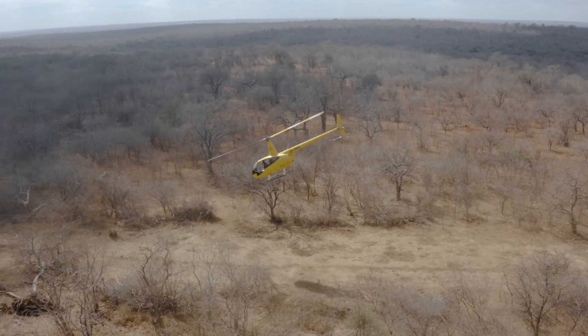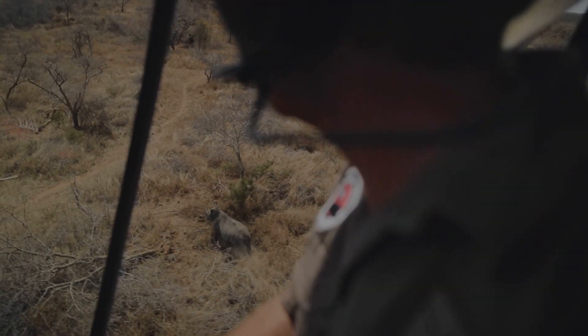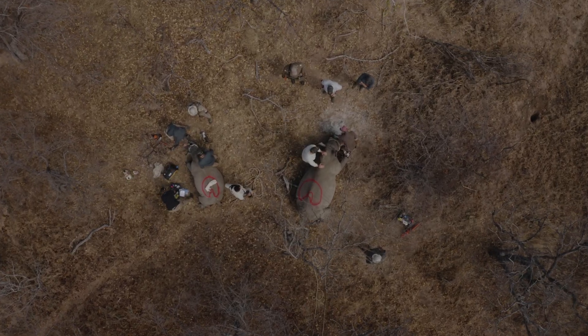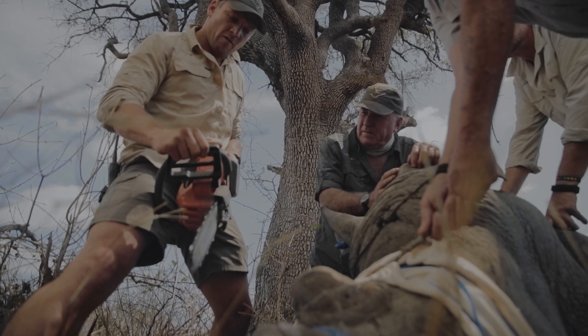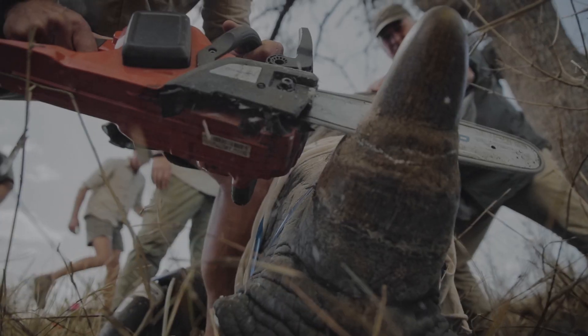The team consists of a fixed-wing plane that locates the rhino in the thick bush, a helicopter that is used to dart the rhino, and two ground teams that de-horn the rhino. While the ground team is conducting their work, the fixed-wing plane has already begun searching for the next individuals. From start to finish, the process takes roughly 25 minutes in total, and the animal is back on its feet.